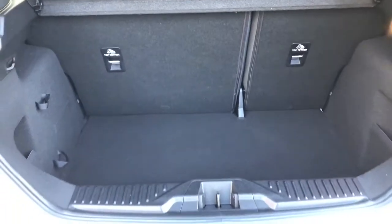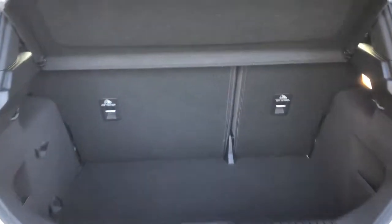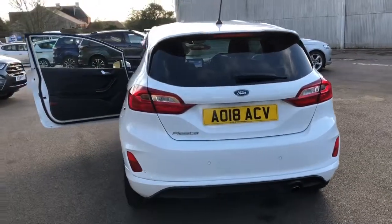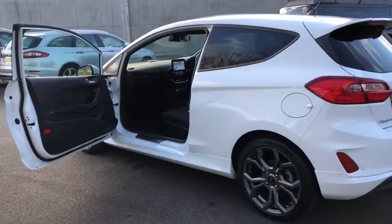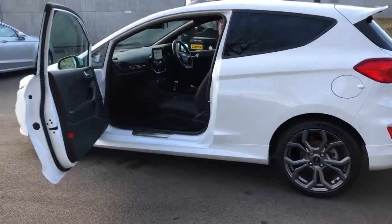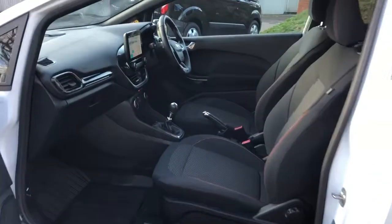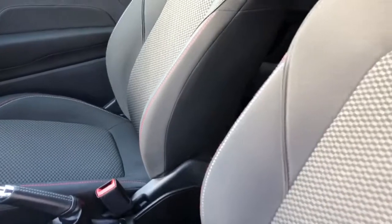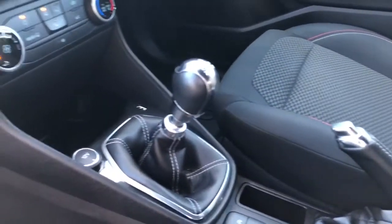You'll see the 60-40 split folding seats there, and just below — which you won't notice — will be the tyre sealant kit with your puncture repair, tyre sealant and compressor. As we come around the side, you'll notice the profile of the vehicle, the privacy glass, and the large rear spoiler — all part of the ST Line — along with the scuff plate. Inside the car, you'll see the unique red stitching on the seats, giving a sportier style that holds you in place a little bit better.